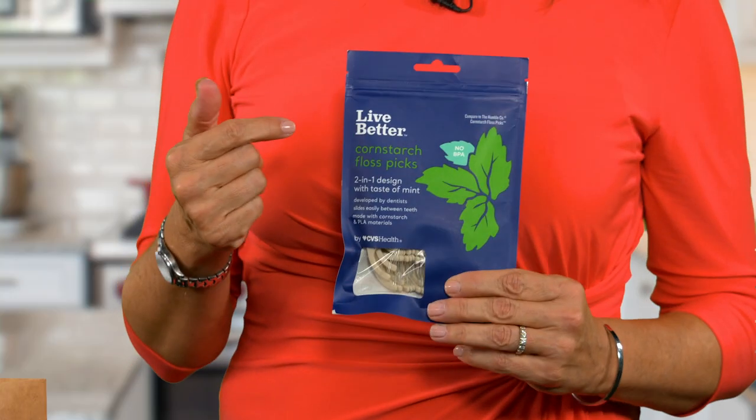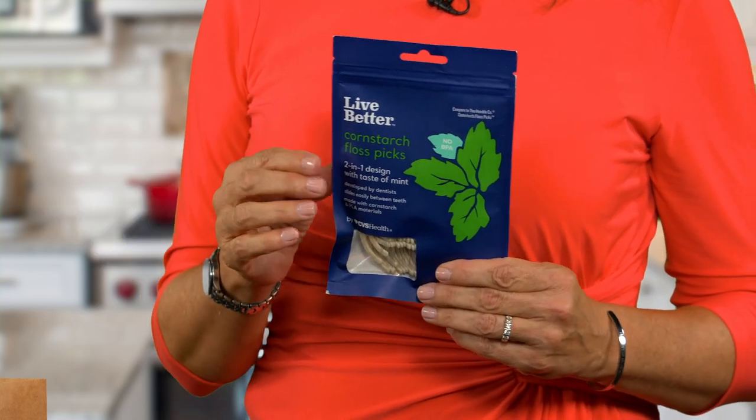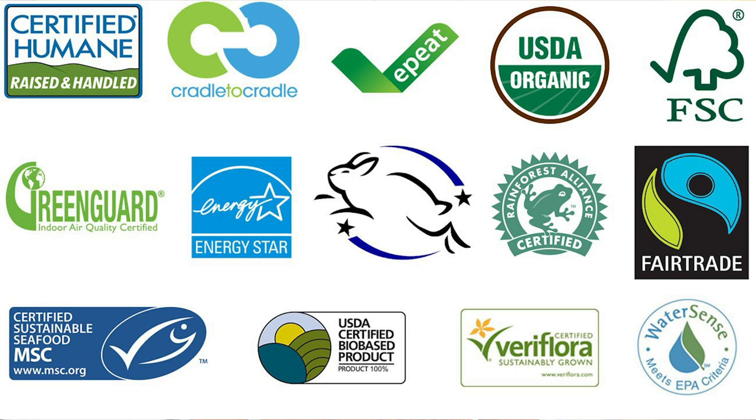These dental flossers are also part of the new line. They're eco-friendly because the handle is made with cornstarch, which is biodegradable. As far as function, both the toothbrush and these flossers were developed by dentists so they can get the job done. As for other new products in stores, you'll start to see more sustainable certifications on the packaging of the food you buy, and these certifications can help you decide right in the store if a product is right for you.